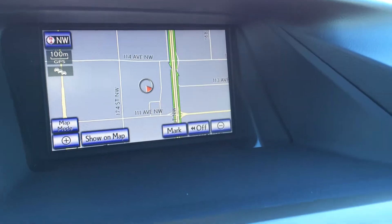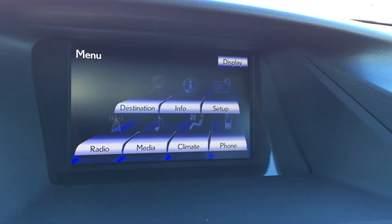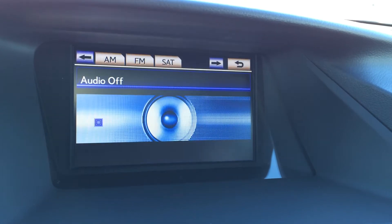The display screen houses your voice-activated navigation system as well as backup camera. Side mirrors are set to tilt down in reverse. You have XM real-time traffic capability. 12-speaker Lexus audio system.